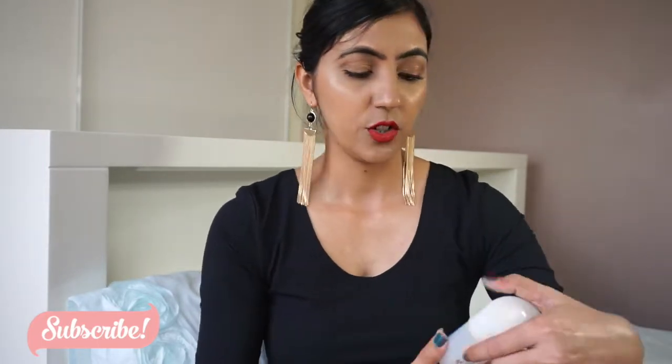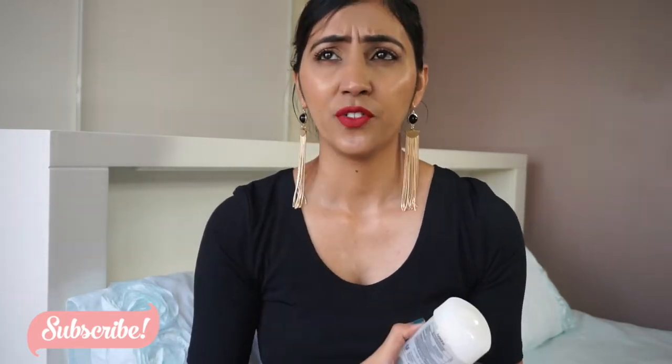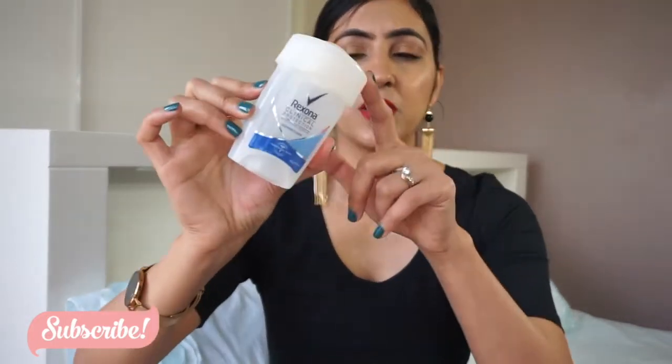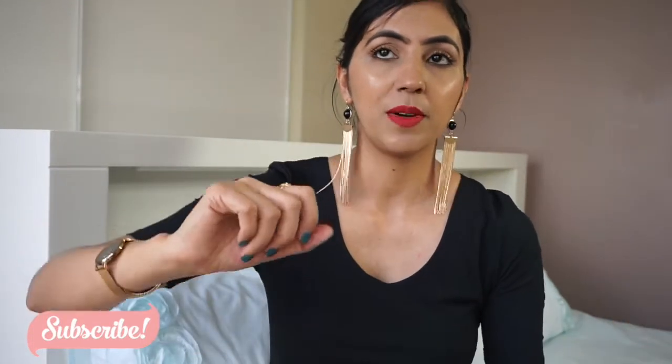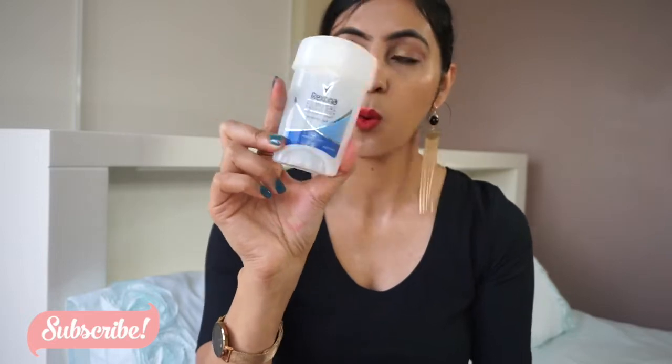Next is the Rexona deodorant. I think they recently changed the formula because it used to be truly sweat-proof but it doesn't do that anymore. I bought two more but I don't really like them now. Another reason is it always leaves white marks on your clothes, which looks terrible — especially with a vest top when you lift your arm. I won't be repurchasing.